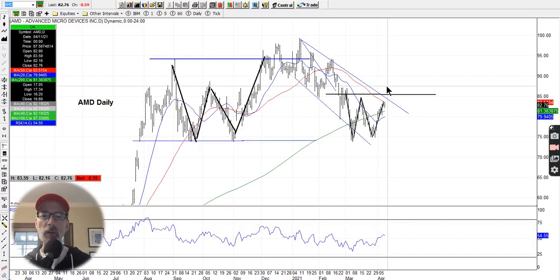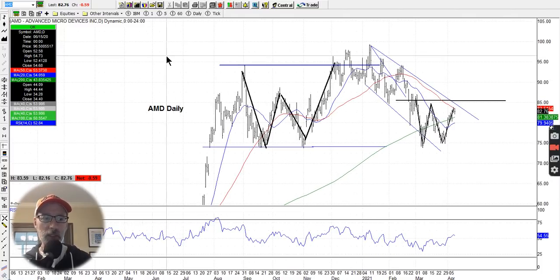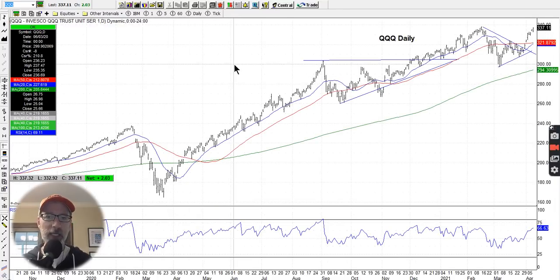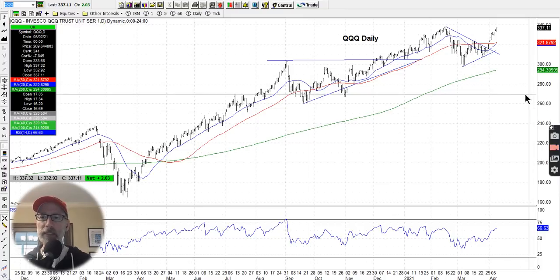What we want to see is AMD move above the resistance line near $85. If it can do that for a couple of days in a row, then we have confirmation that it probably can keep moving. So that's chart number two. Let's look at chart number three: the QQQ, which is the exchange traded fund for the NASDAQ.